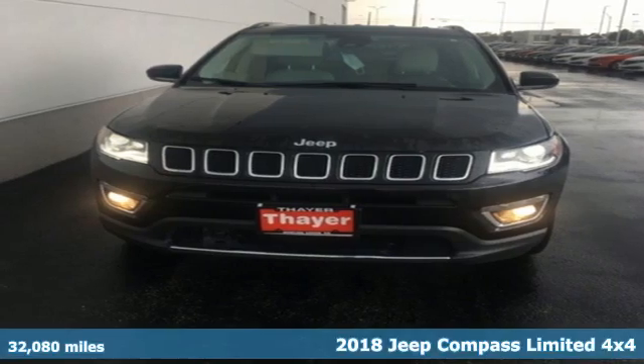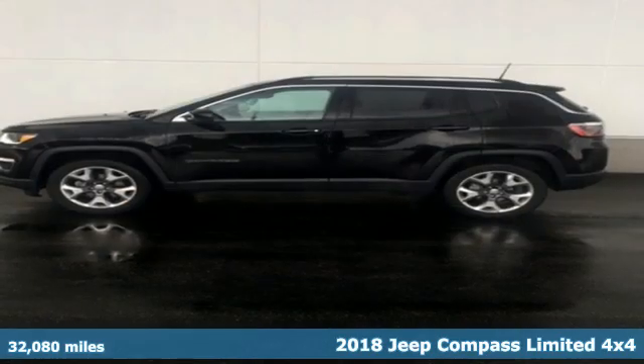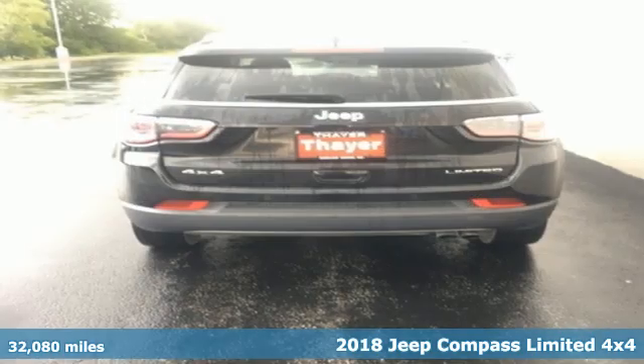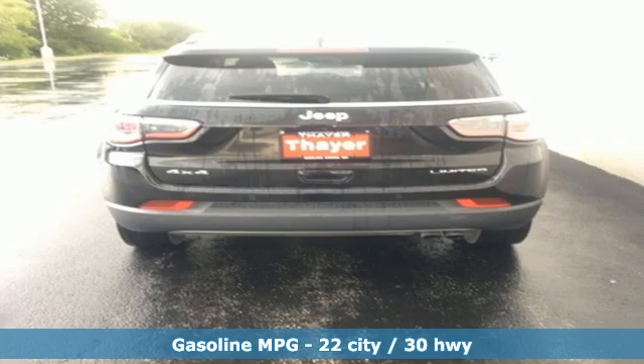Here's a 2018 Jeep Compass. The adventure you're dreaming of becomes a reality in this Compass. It comes nicely equipped with features you'll love.